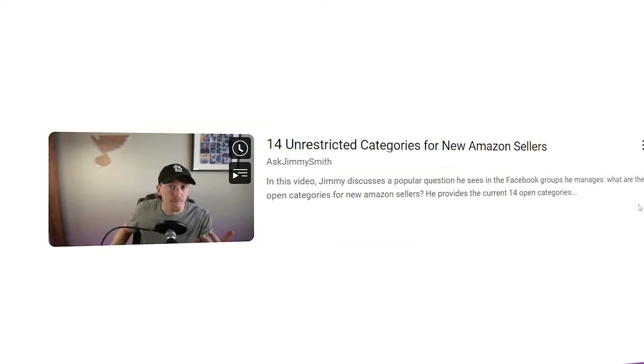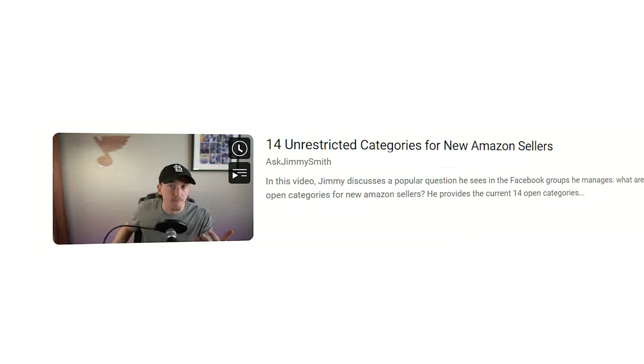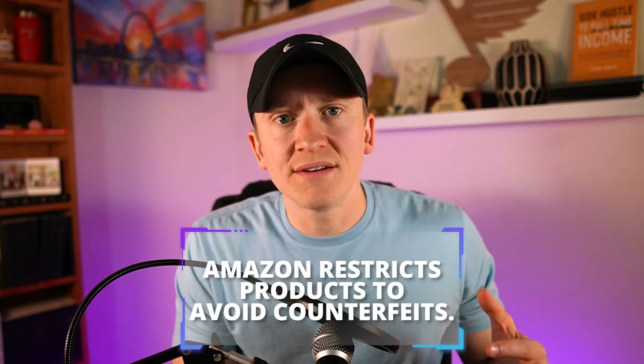Let's talk about why Amazon restricts brands and categories. Amazon has a history of having issues with counterfeit brands, counterfeit products, and bad sellers that try to take advantage of the platform. The way Amazon controls this is by limiting what new sellers have access to. So as new sellers come in, they are restricted in specific brands and categories. I've actually done a full video on 14 unrestricted categories for new Amazon sellers, which you can watch after this video.